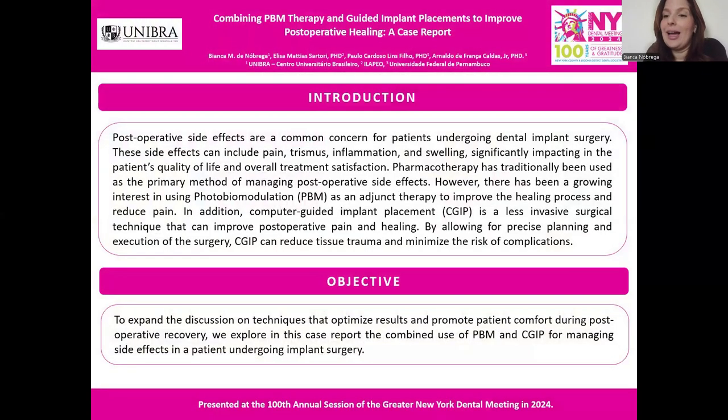Most operative side effects, such as pain, trismus, inflammation, and swelling, are common concerns for patients undergoing dental implant surgery, affecting their quality of life and satisfaction with the treatment in general.